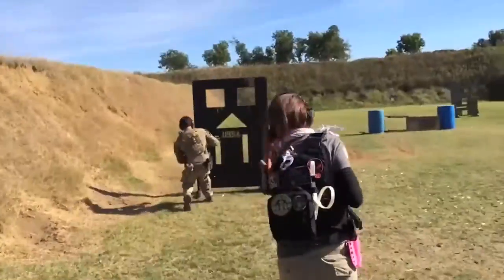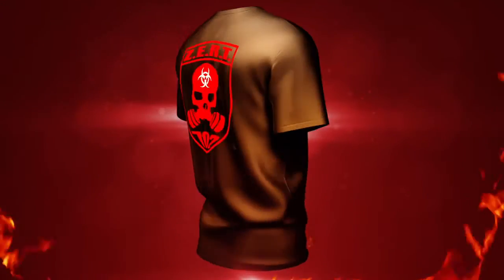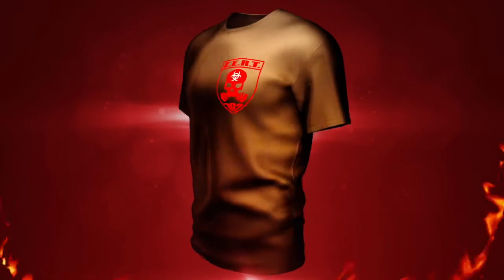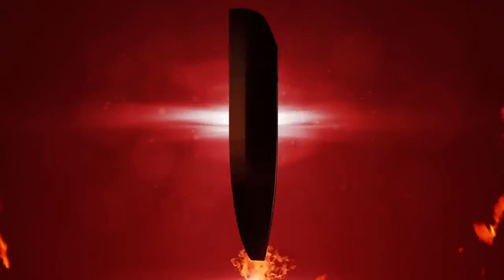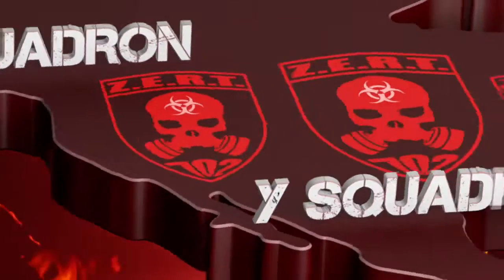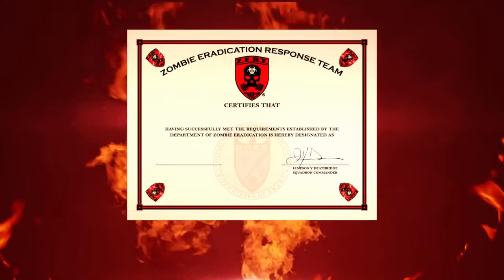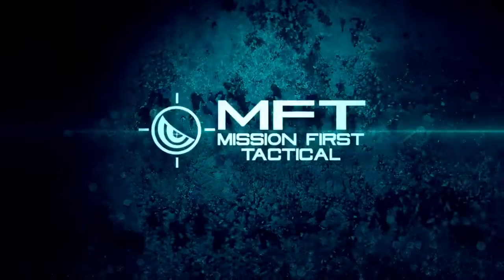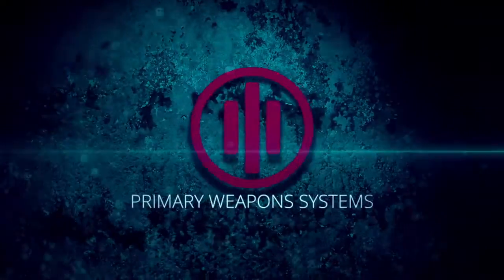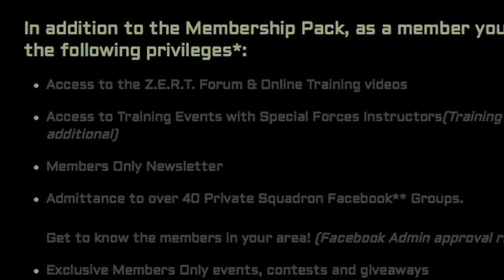The first year membership pack includes a ZERT 702 black t-shirt, a five-inch ZERT 702 PVC patch, your call sign and squadron assignment, a ZERT membership certificate, an official membership card with your call sign, 10 ZERT recruitment cards, access to discounts from ZERT-approved vendors, and 15% off most ZERT merchandise year-round.